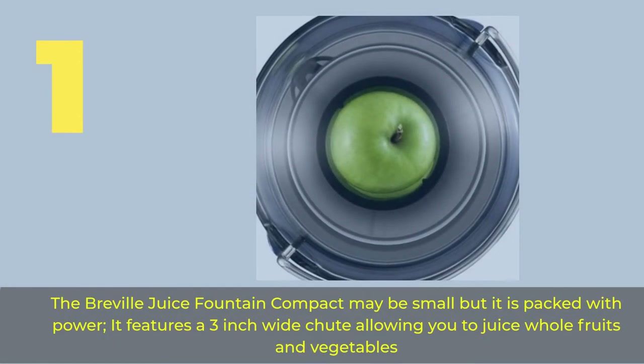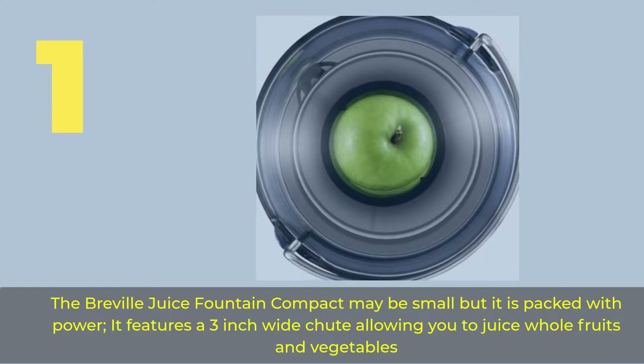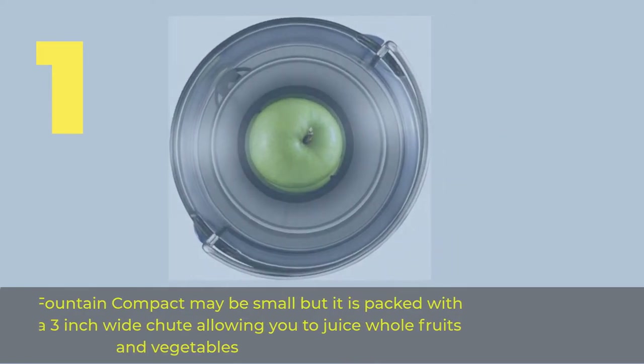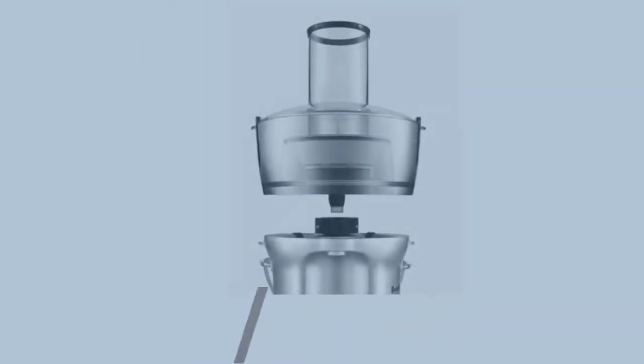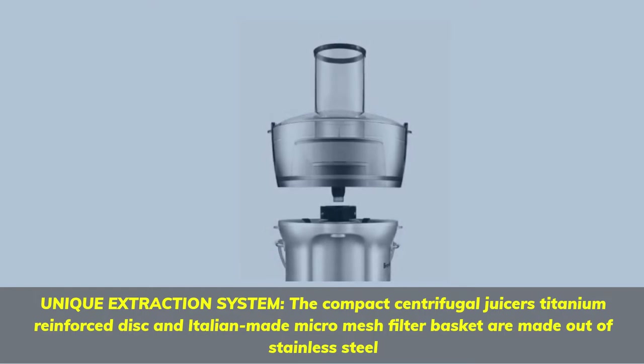Number 1. The Breville Juice Fountain Compact may be small, but it is packed with power. It features a 3-inch wide chute, allowing you to juice whole fruits and vegetables. The compact centrifugal juicer's titanium reinforced disc and Italian-made micro-mesh filter basket are made out of stainless steel.